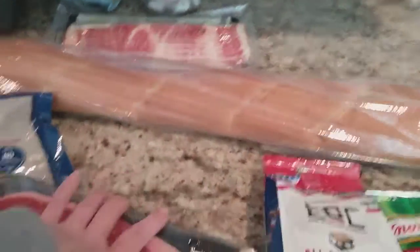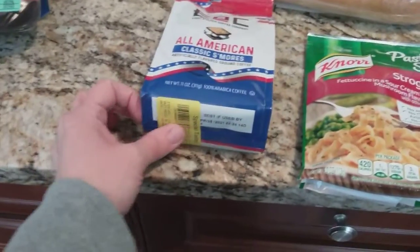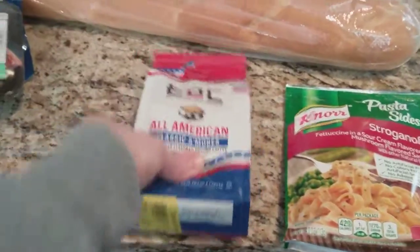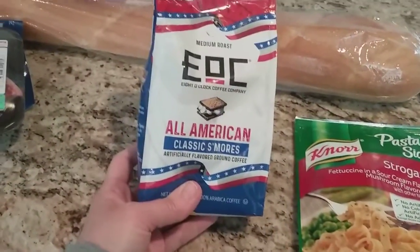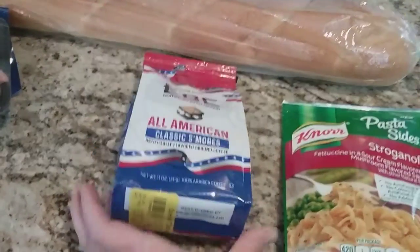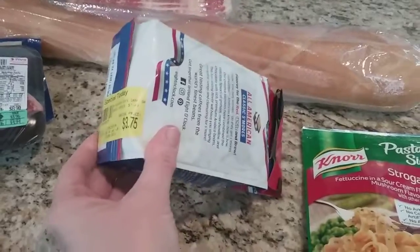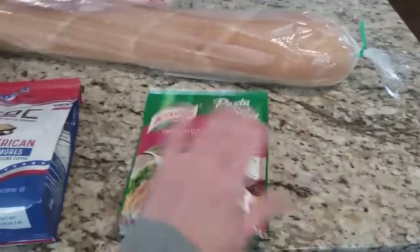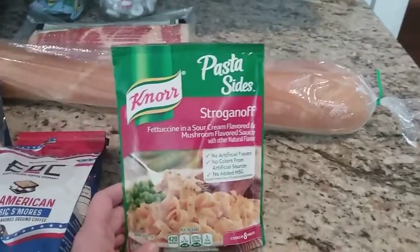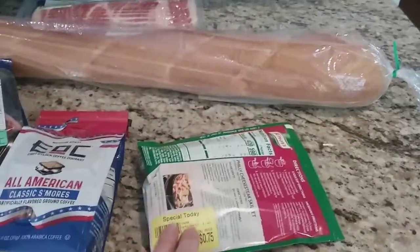Lastly, I've got a couple of clearance items. I've never tried this — it's the 8 O'Clock Coffee brand, but it's s'mores flavored. This was regular $7.49, and it's clearance for $3.75. And one of these Knorr pasta sides — usually the cheapest I can get these is a dollar, that's what they go on sale for, but this one was clearance for $0.75.